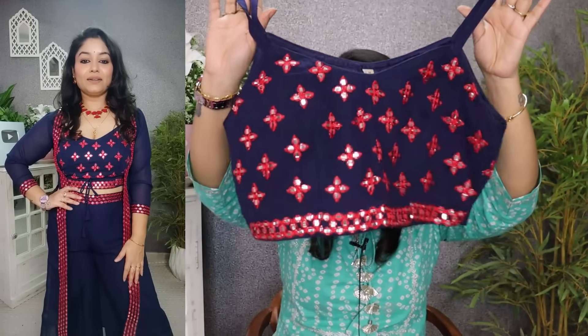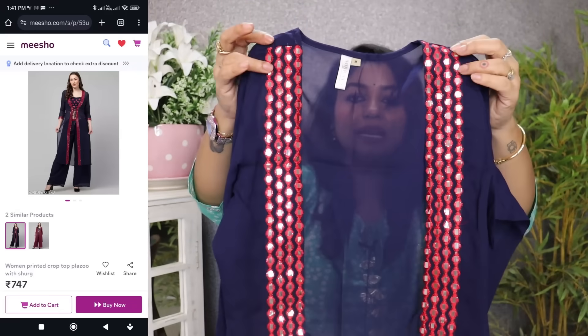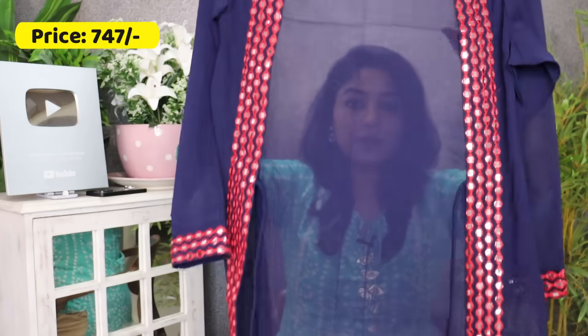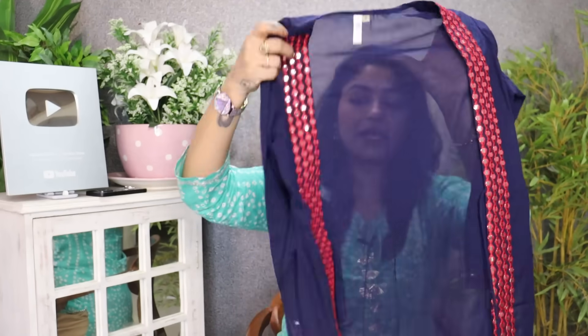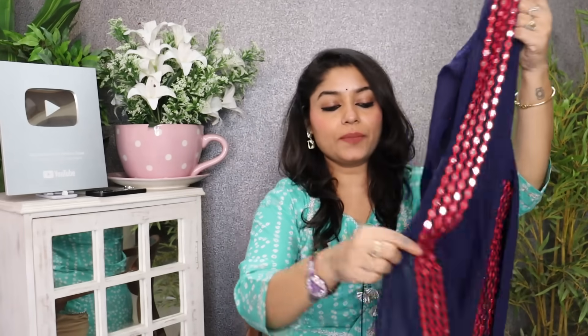The back looks very beautiful. The price is very good — just go and grab it. On the right hand side you get a shrug. This is a whole georgette shrug with mirror lace embroidery on the sleeve and embroidered lace work, plus a dory. It has a slit on the side — a very classy combination. Color options are available, and I will show the link.